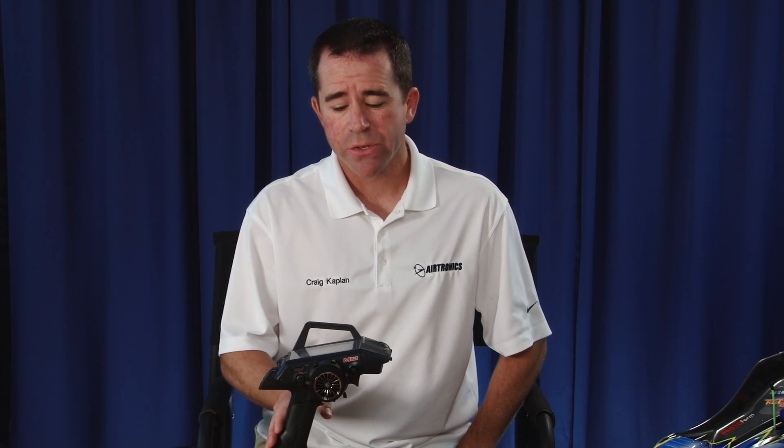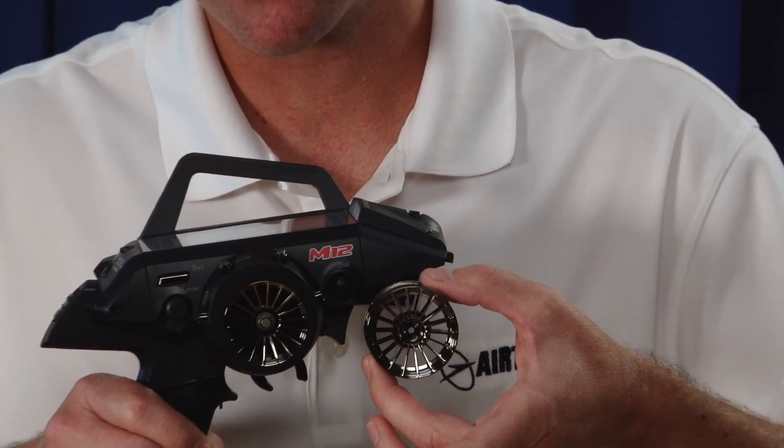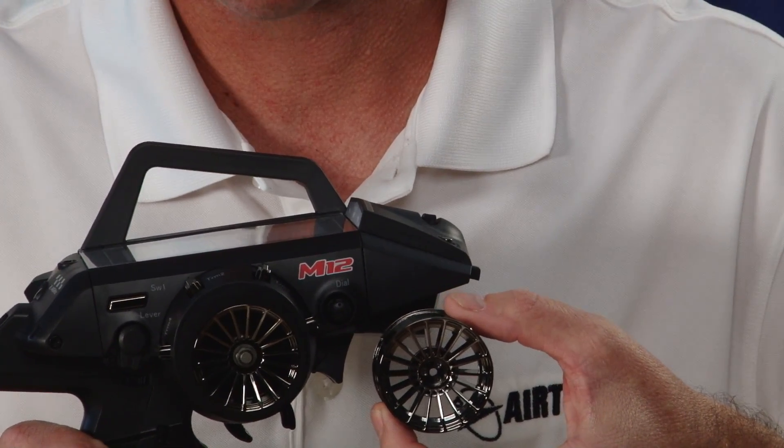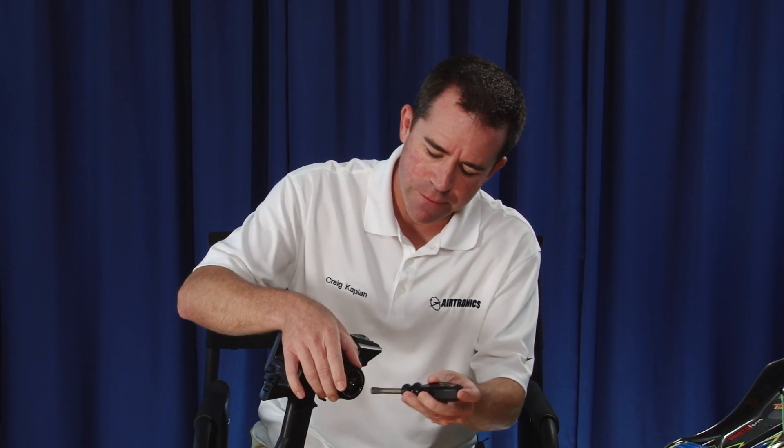Along with grip size, steering wheel size is also an important ergonomic feature. With the M12, not only is the standard wheel included but there's also a slightly larger wheel for your own preference and feel. It's very easy to change — all you need is a seven millimeter wrench to unscrew it, take off the foam, and apply it to the new wheel.